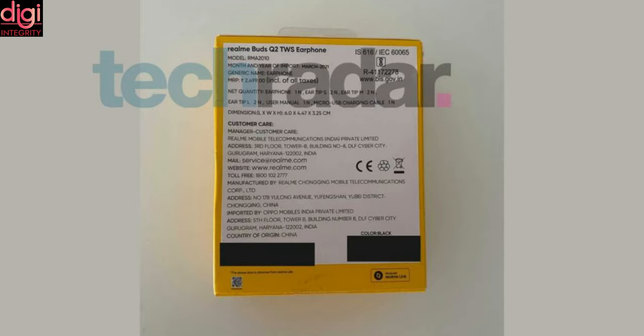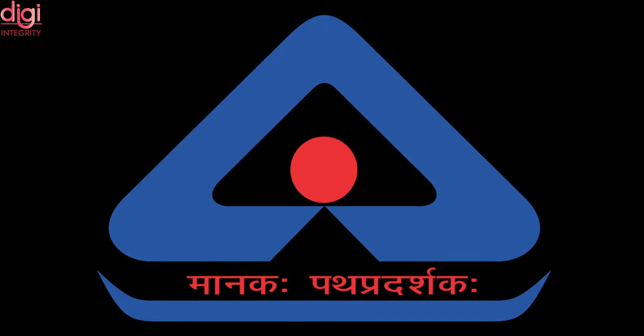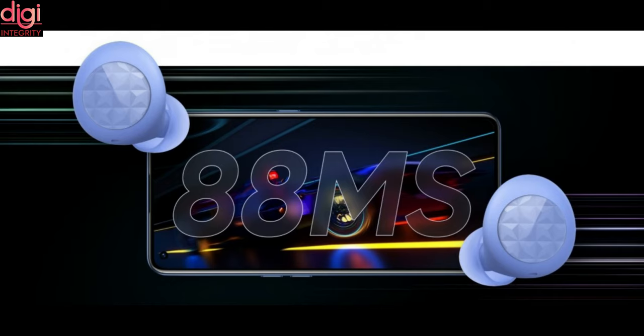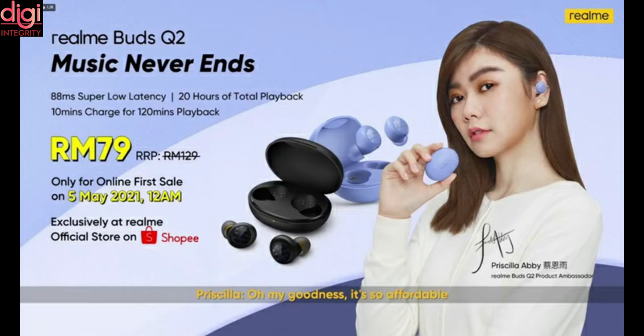As per the leaker, the True Wireless earbuds will be launched with an MRP of Rs. 2,499. The retail box image reveals the model number RMA2010, which has been listed on the BIS certification website recently, hinting towards an imminent launch. The retail box also reveals it will include the main unit, two pairs of extra ear tips in small and medium sizes, a user manual, and a micro USB charger cable. It was launched in China at a price of approximately Rs. 2,000.